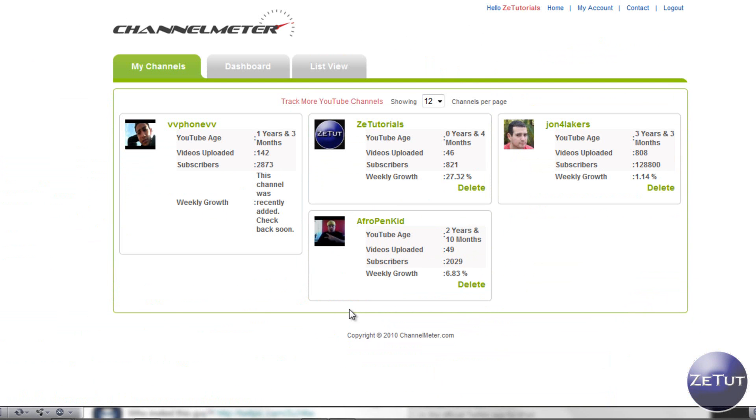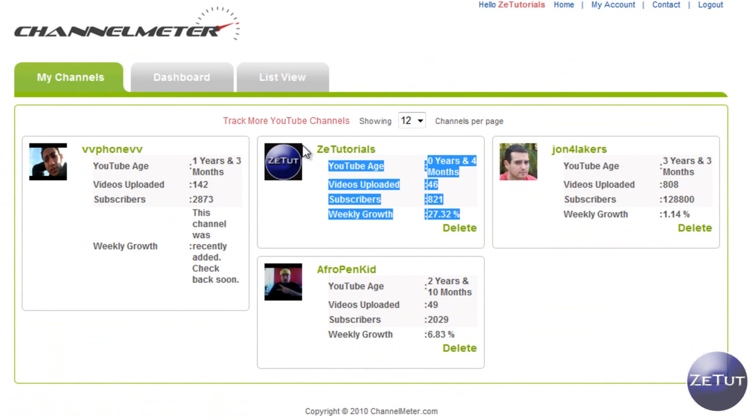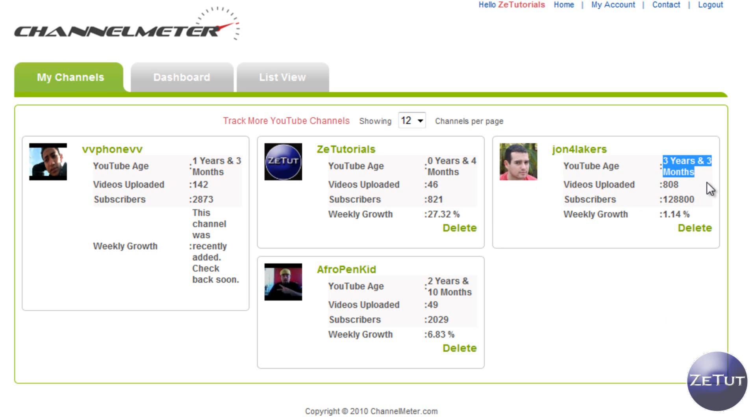You're greeted with this page. I am tracking three YouTubers along with my own channel. When you sign up you'll just have your own channel here. As you can see, mine is Z Tutorials. I am also tracking Jam for Lakers, Afro Pen Kid, and VV Phone VV. Basically it gives you an outlook in a tile form — it tells me my YouTube age is four months, I have 46 videos uploaded, I have 821 subscribers, and my weekly growth is 27.32%. Jam for Lakers is three years and three months old, has 808 videos uploaded, nearly 130,000 subscribers, and a weekly growth of just over 1%.